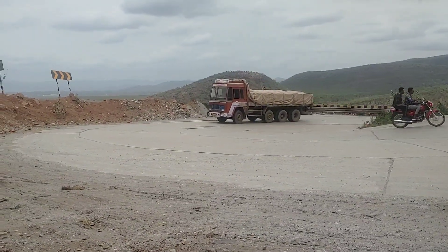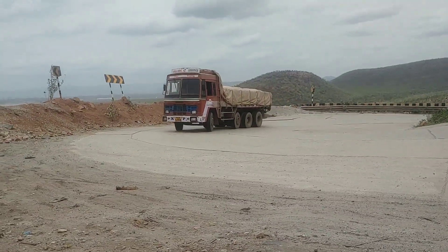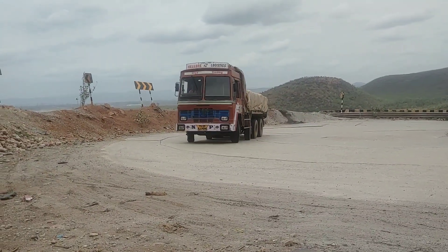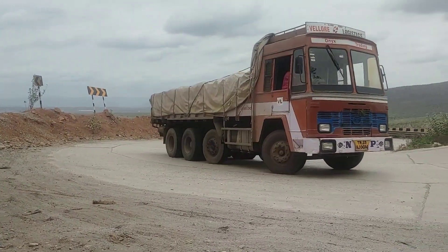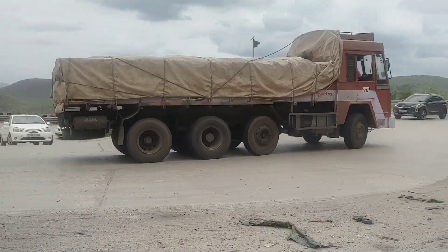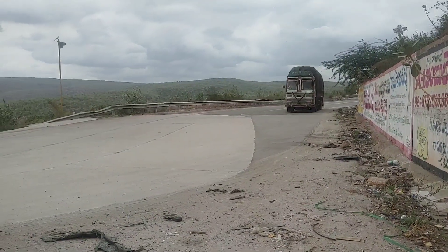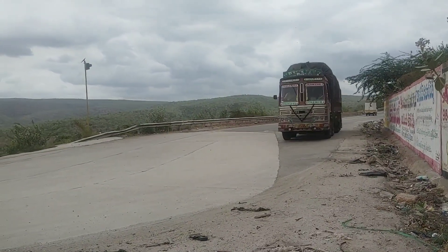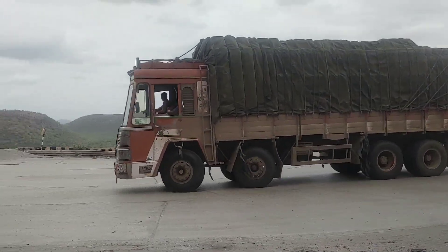This is Tata. Tata is loaded with Tata 2V tires. This is Ashok Island. This is Tata 2V tires. This is Tata.